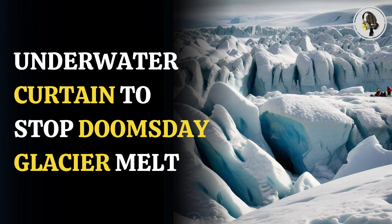Welcome to our podcast, where we uncover the most important and interesting stories for you. In this episode, we will discuss scientists' plan to install a giant underwater curtain to prevent the doomsday glacier from melting.